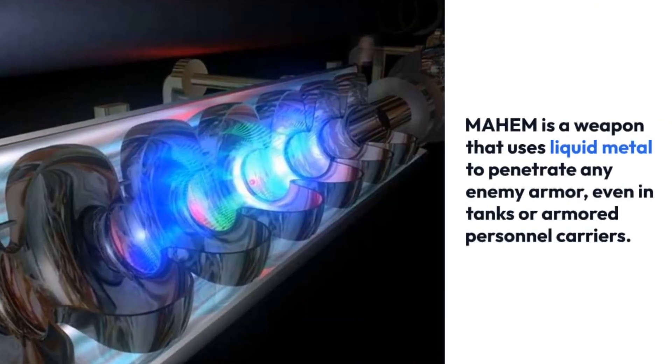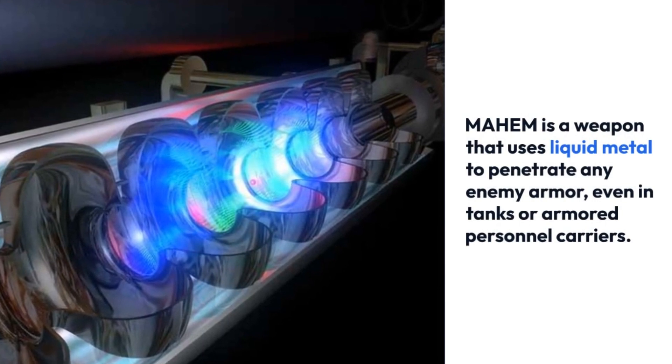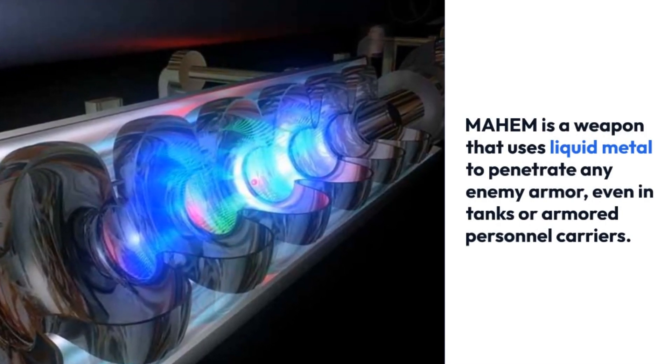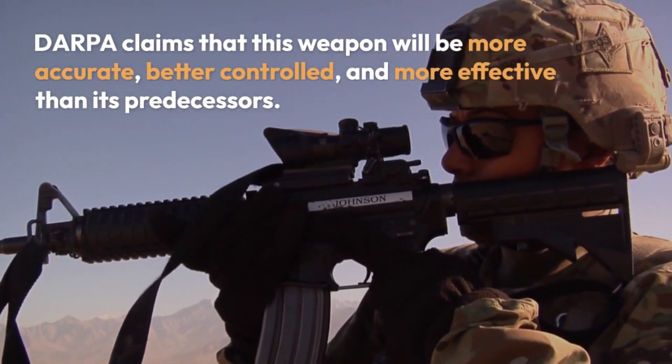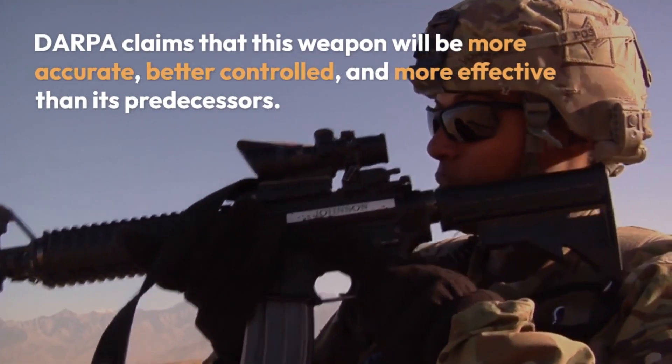MAHEM is a weapon that uses liquid metal to penetrate any enemy armor, even in tanks or armored personnel carriers. DARPA claims that this weapon will be more accurate, better controlled, and more effective than its predecessors.